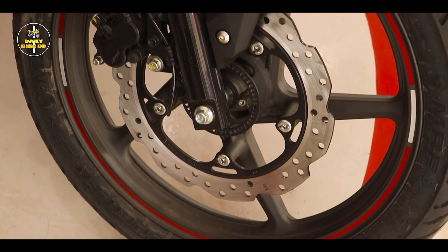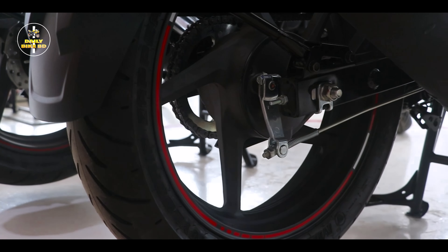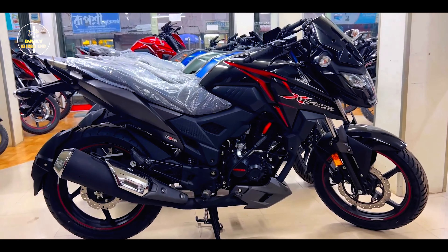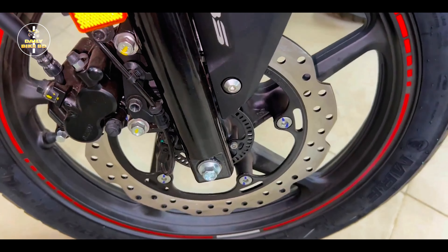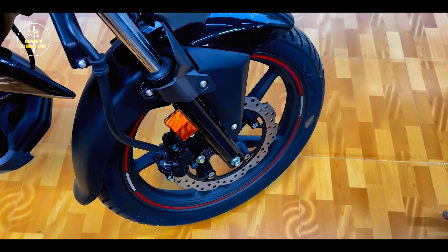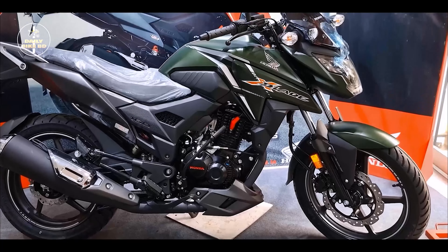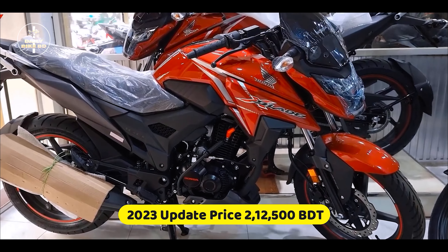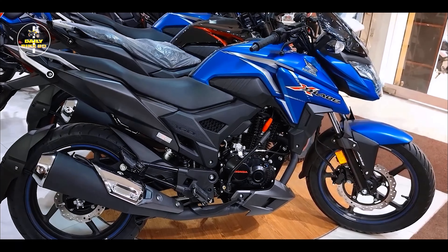The bike has a 260mm disc brake on the front, and a drum brake on the rear. When it is a dual disc, the bike has a 220mm disc brake. This bike has an improved single-channel ABS braking system, and a non-ABS braking option. The bike has been available since 2013.